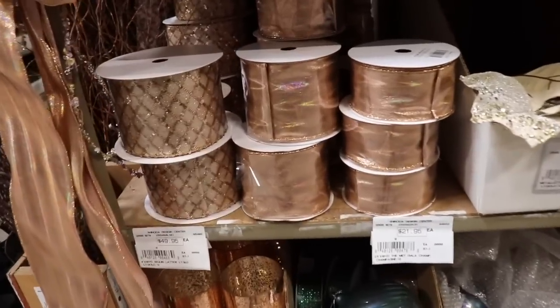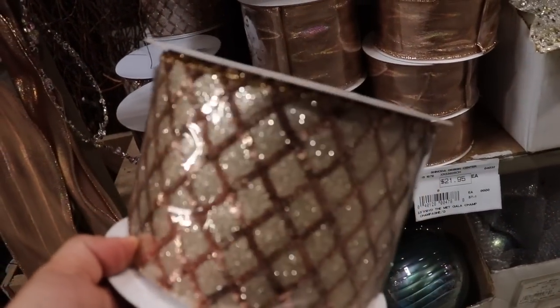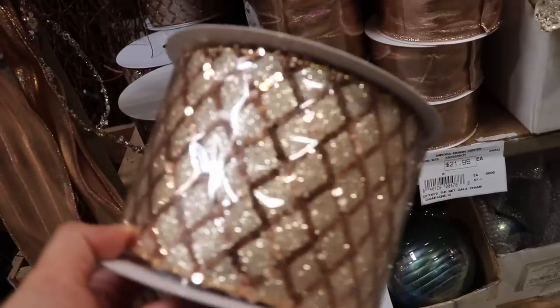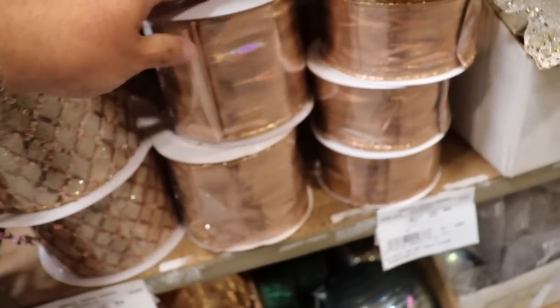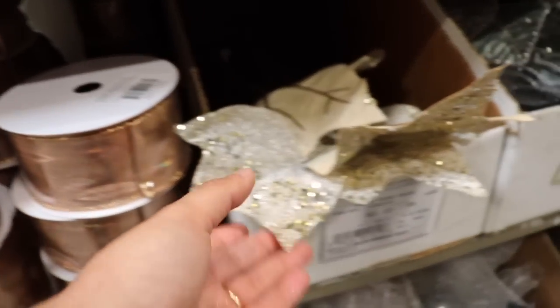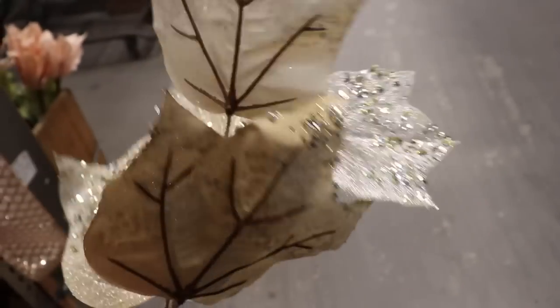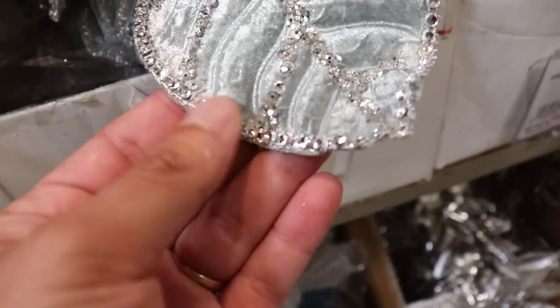A few elements on that tree that really stand out to me: the ribbon — and here at Shinoda they have aisles and aisles of ribbon. Look how beautifully it glitters. When you pair that with a lamé in rose gold and then add your stems — look at this pick, how gorgeous it is with all of the glitter, and it's a huge stem. I also want to show you this blue one right here, this minty blue — it has all these sequins and rhinestones in it. It is just exquisite.